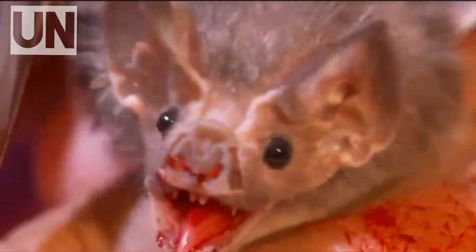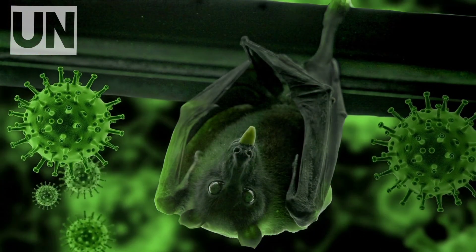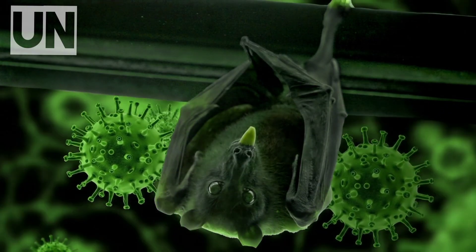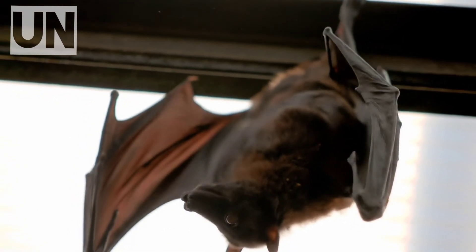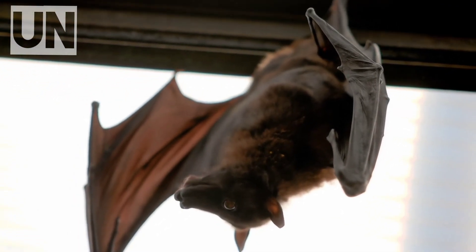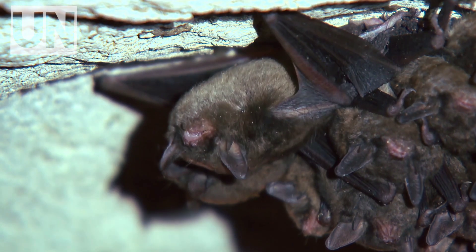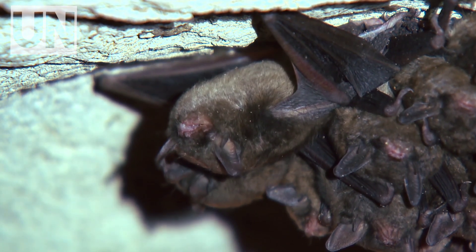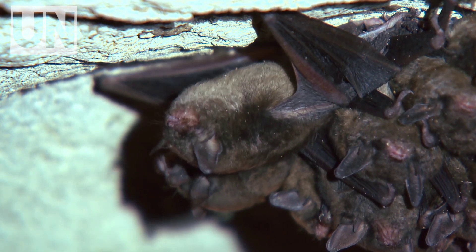But this story doesn't stop with nature's horror. Scientists are now repurposing vampire bat venom to develop new stroke and blood pressure drugs. Imagine — the same compound that lets a bat feed in the night might one day save your life. Already, synthetic versions of Draculin are showing promise in improving blood flow in patients recovering from heart attacks or neurological trauma.